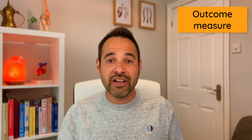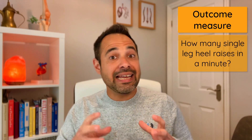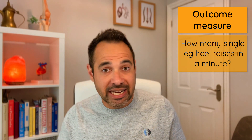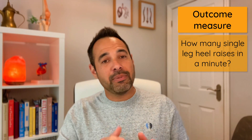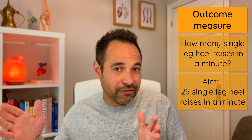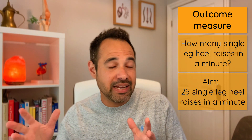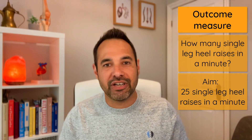A useful outcome measure to track progress is how many single leg heel raises the patient can do in a minute. At the start this may be very difficult, but later in rehabilitation you may be aiming for something like 25 single leg heel raises per minute to demonstrate good recovery.